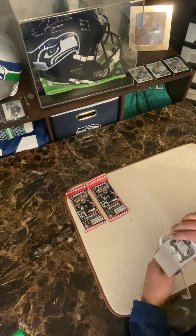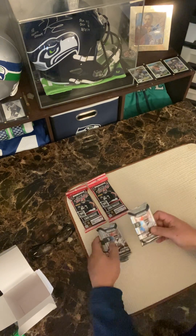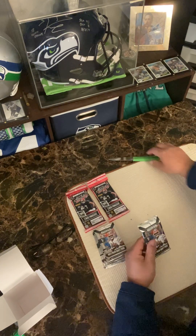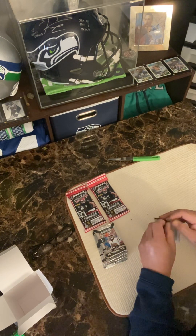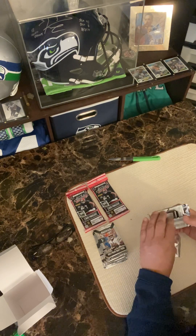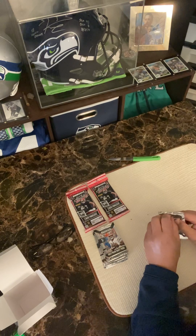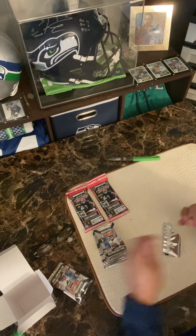These are Panini — they were like 30 bucks and I got them at Target. They didn't have anything at the Walmart here; Walmart looked like a zombie apocalypse hit it. It's been a while since I've opened up cards, so let's see what we got.